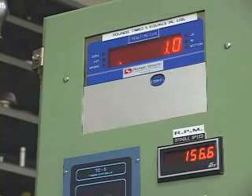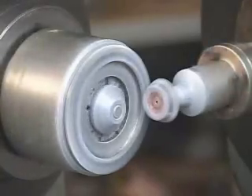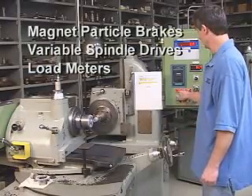Notably, Aero is equipped with six electronically controlled specialty testers company wide. These testers, which are capable of testing the gears under load, feature magnet particle brakes, variable spindle drives, and load meters.